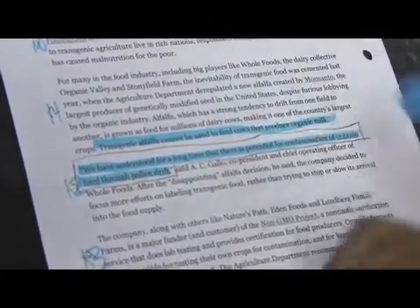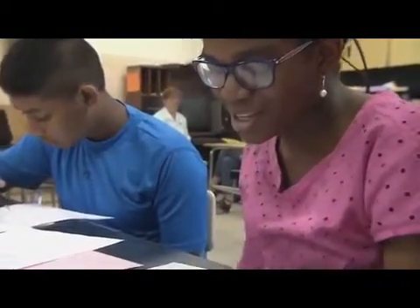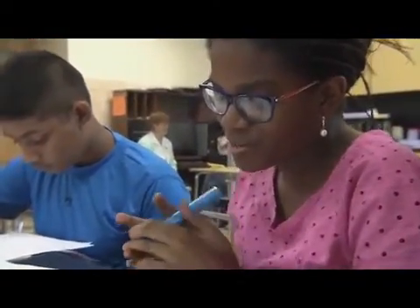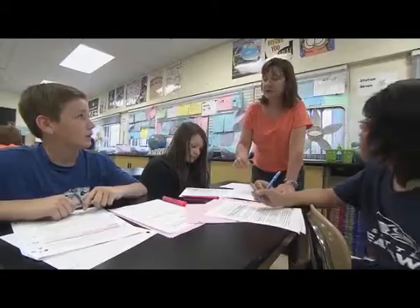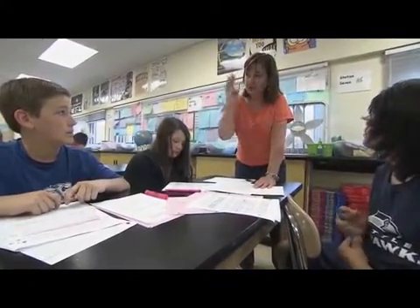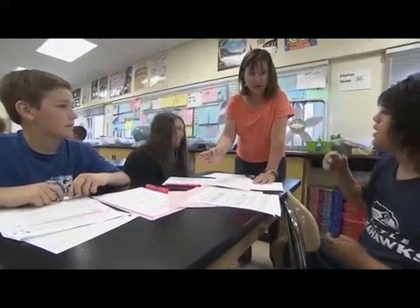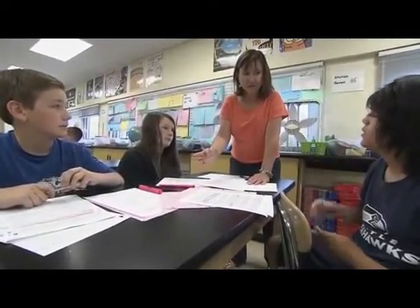Paragraph 11 says transgenic alfalfa cannot be used to feed cows that produce organic milk. But if the modified seed gets to another farm, it's going to take away the organic value that people pay extra money for.